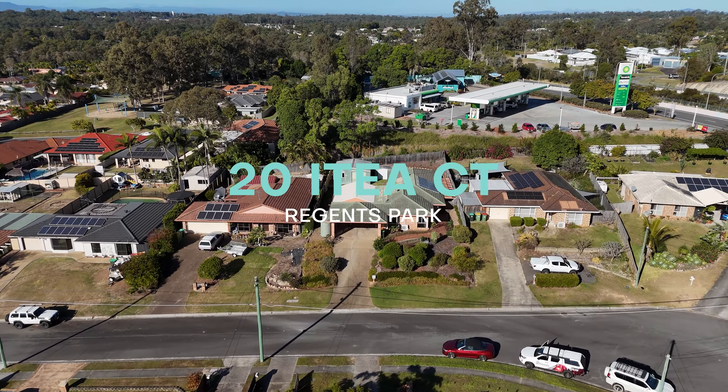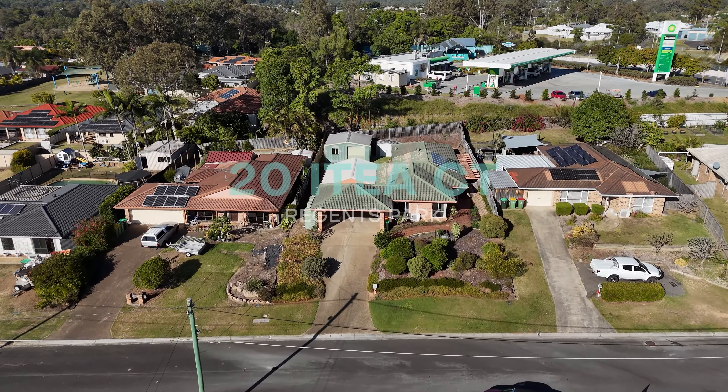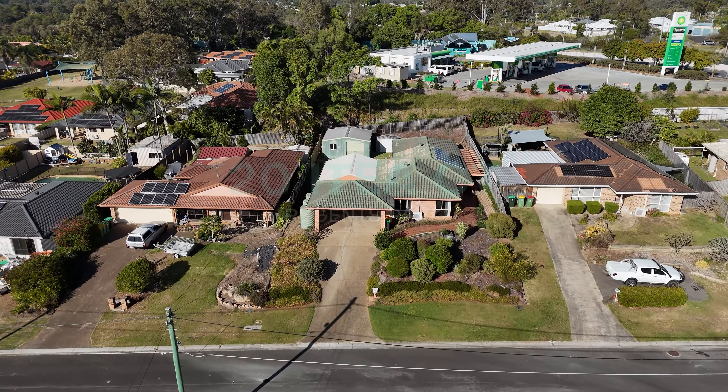Welcome to 20 Itea Court, Regents Park, sitting in a quiet cul-de-sac on an 801 square meter block and offering four bedrooms and two bathrooms.